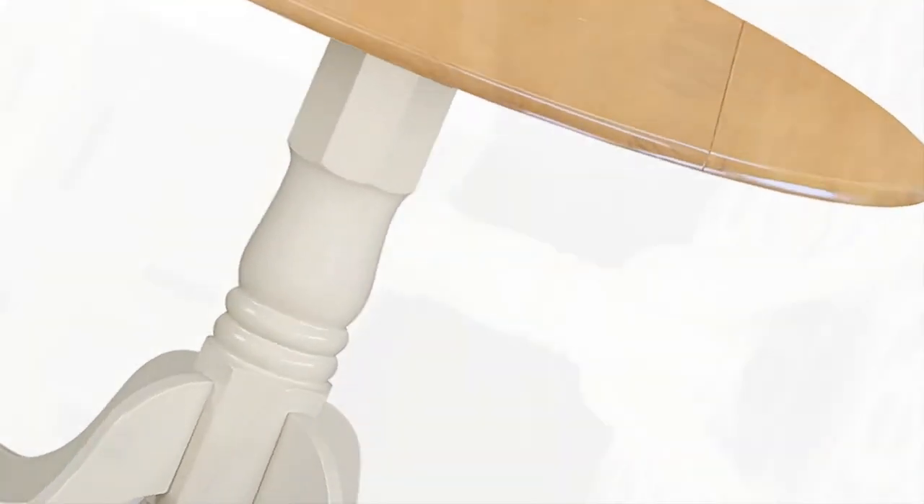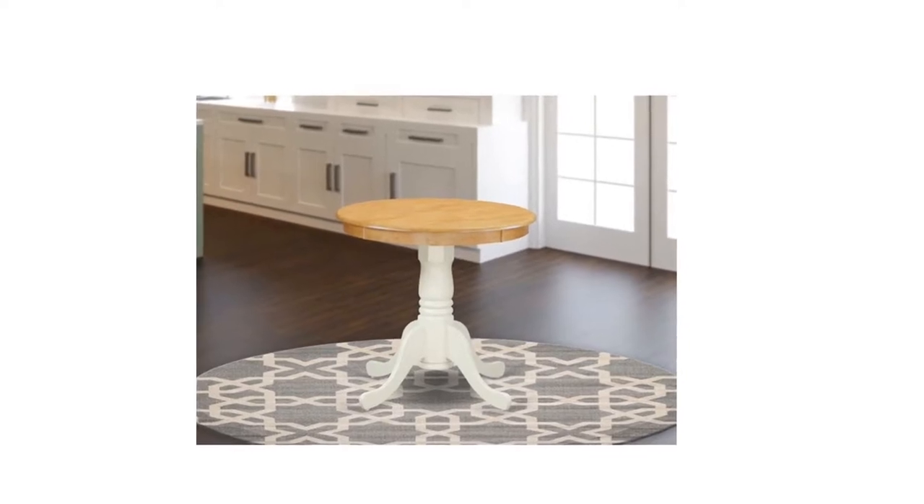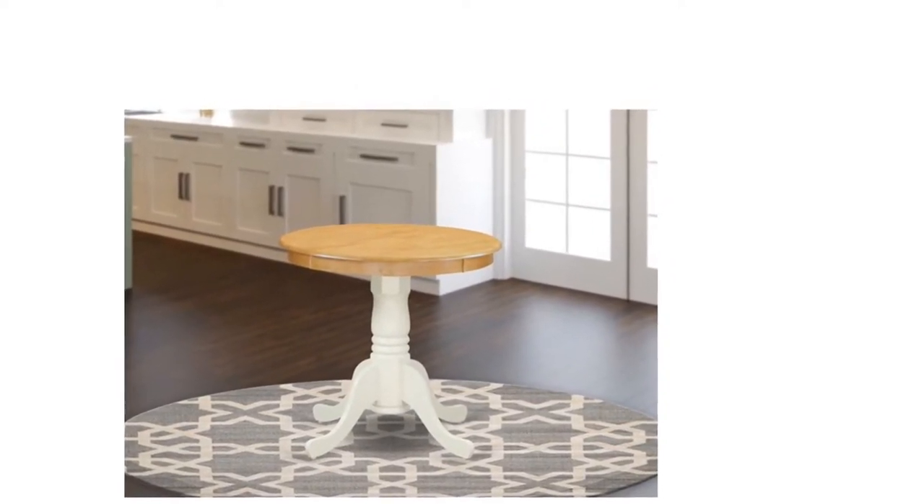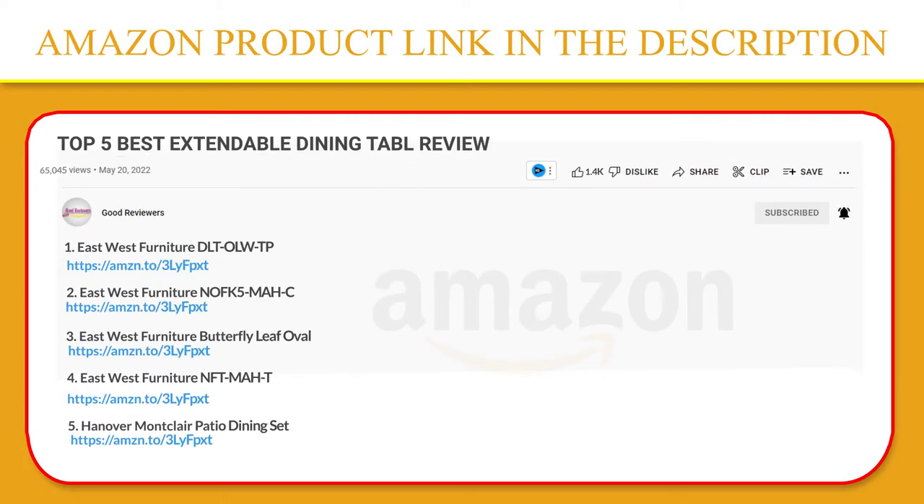Because of the extremely fantastic size, this dining table is simple to carry, clean, assemble, and adjust places. If you like this product, please click the link in the video description for a better price on our original product.